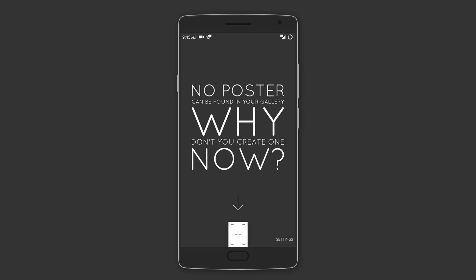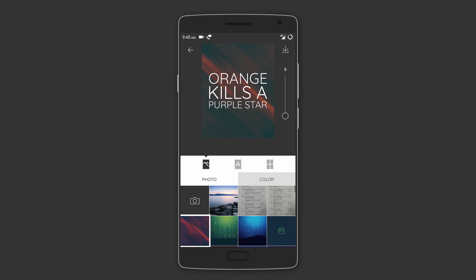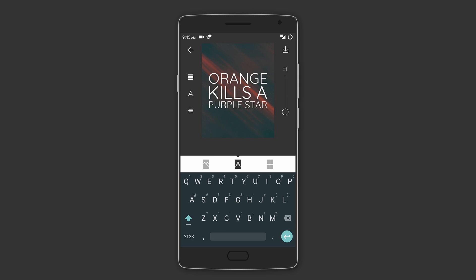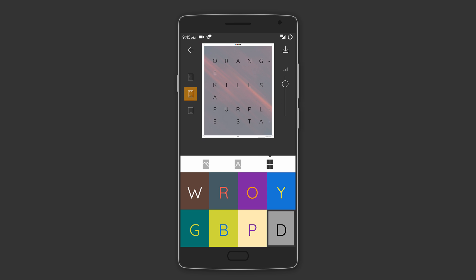Last on the list is Posteroid. Just as the name suggests, this is the app you'd want if you like creating minimal posters and typos. First, select the desired background from a gallery, choose how much blur to add, or simply choose a solid color. Next, add your custom text, adjust the spacing, change the font, and select the alignment. Finally, choose the poster style and even add a border. It can be very useful if you like making typos or sharing quotes.